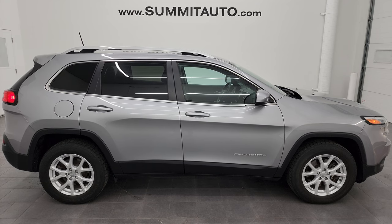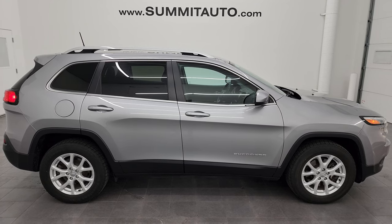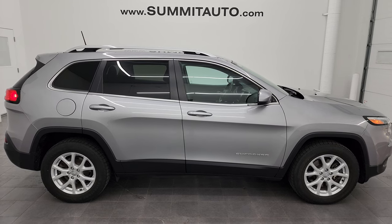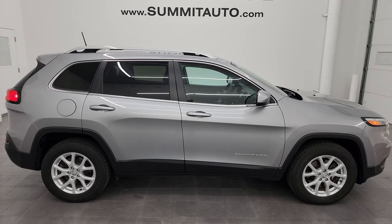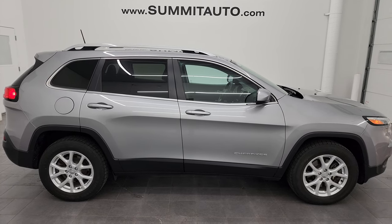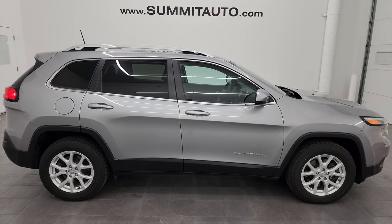In a second you will see a link to subscribe to my YouTube channel in the upper left, a link to more Cherokee videos I've done in the upper right, a link to this vehicle on our website in the lower left, and a link to one of our latest YouTube videos in the lower right. Click those, check us out. We're super excited to help you with this ultra clean 2017 Jeep Cherokee Latitude 4x4 with the Cold Weather Group in Billet Silver Metallic. Thanks again for checking out the video. Remember to like, subscribe, and share on the YouTube channel. I really appreciate it. Thanks again.